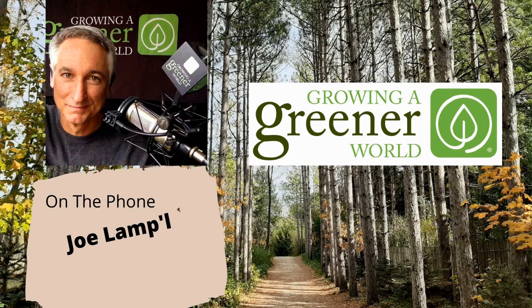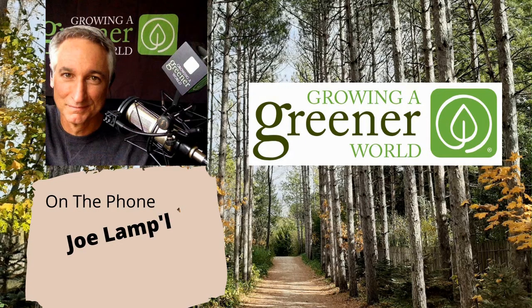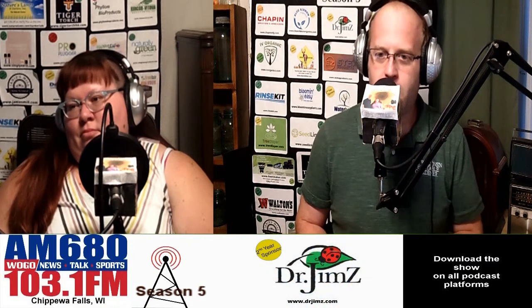Joe Lamp'l is not only an experienced gardener but an author, blogger, podcaster, and host of the well-known PBS show Growing a Greener World. Welcome to the program, Joe. Thank you, Holly. Joe, we thank you for taking time out of your very busy schedule to educate Holly and myself and all of our listeners across the country.